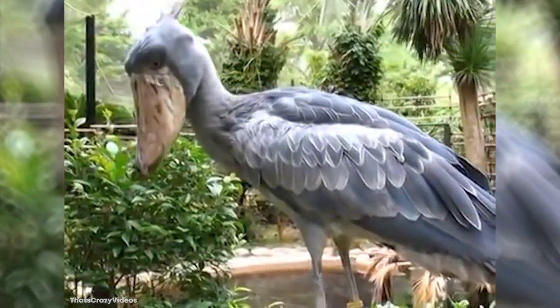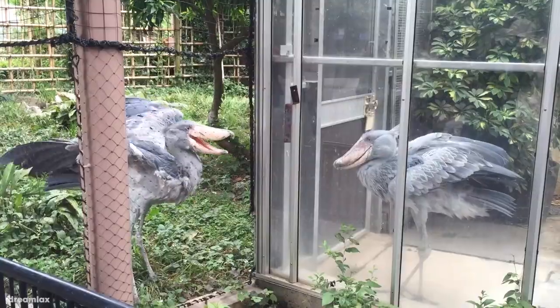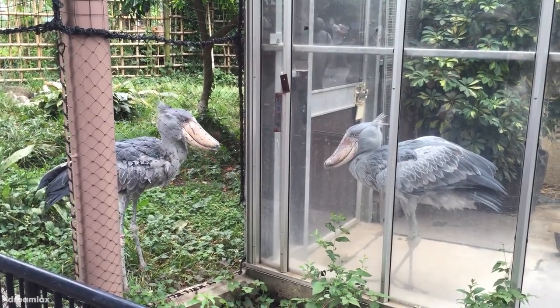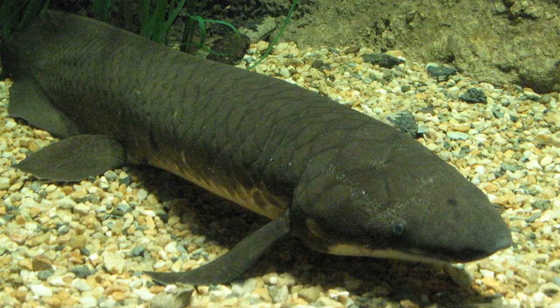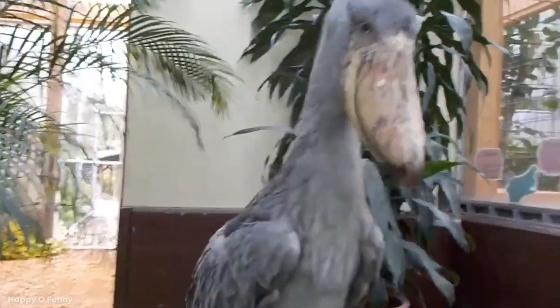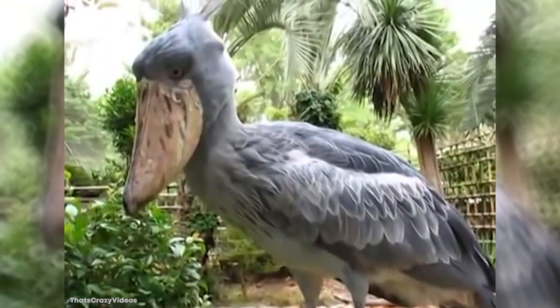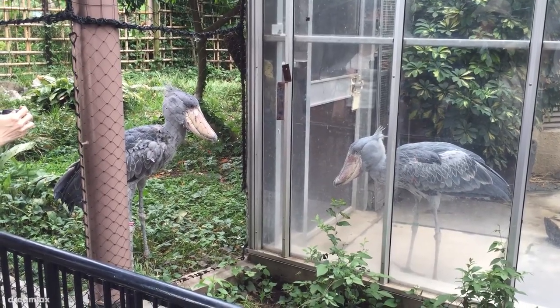The Shoebill Stork is a real show-off, with its big ol' clunky beak, an overall scary resting face, and it stalks the swamplands of northeastern Africa, swallowing up its favorite dish — lungfish. Lungfish are primitive fish known for being coated in a disgustingly slippery mucus, but the Shoebill Stork doesn't seem to mind that extra little slurp with its crunch. And when it's not eating snotty fish, it's swallowing baby turtles and crocodiles whole. Cute? No. Weird looking? Yeah, 1,000%.